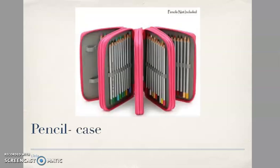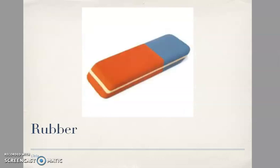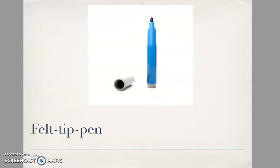Pencil, pencil case, ruler, rubber, pencil sharpener.